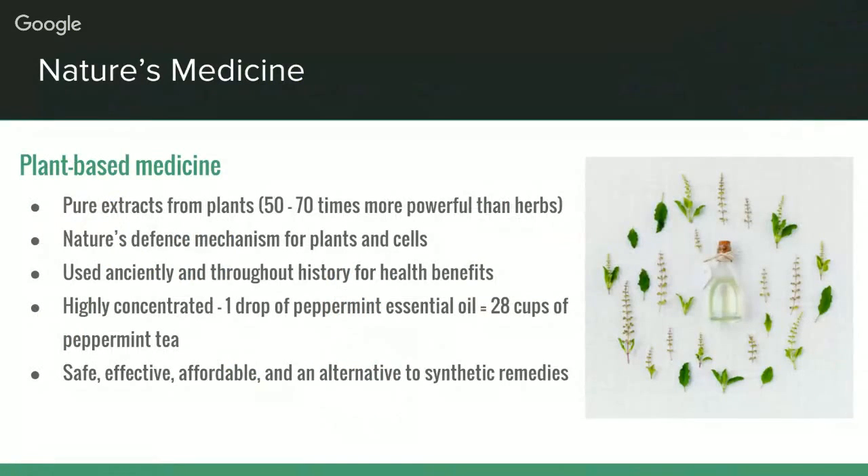Essential oils are natural aromatic compounds which are steam distilled or cold pressed from seeds, bark, stems, roots, flowers, and other parts of plants. They have been used throughout history for their health benefits. To give you an idea of how highly concentrated they are — one drop of peppermint essential oil is actually equal to 28 cups of peppermint tea.